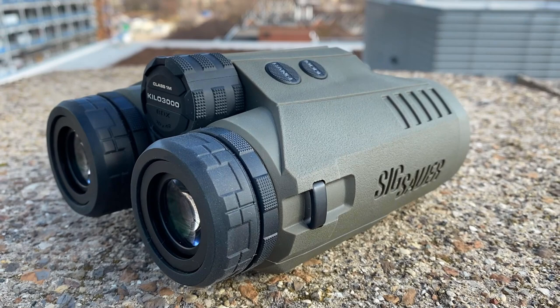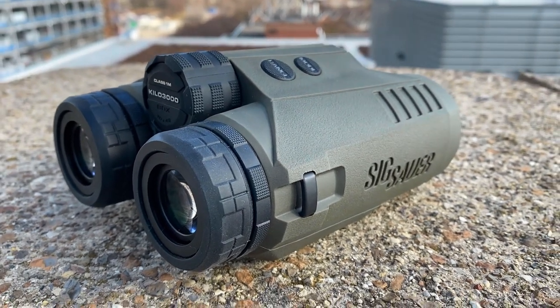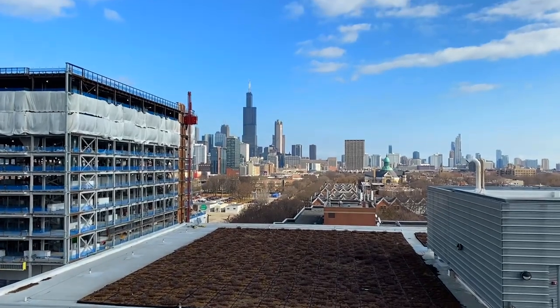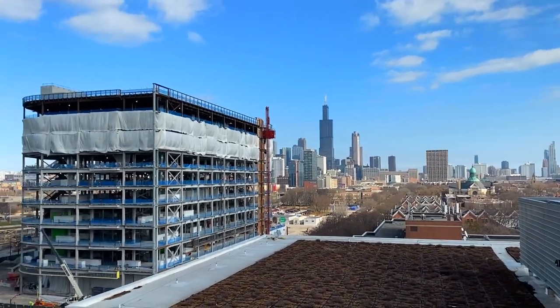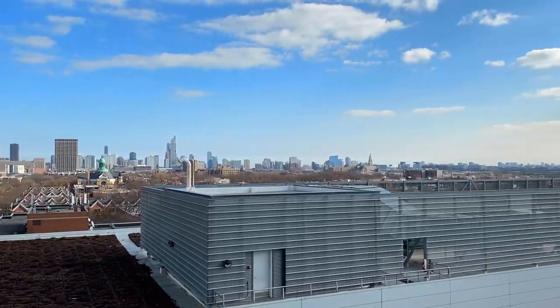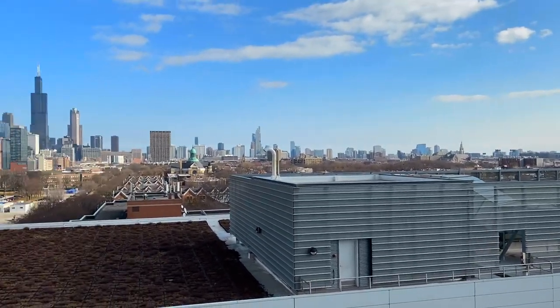So today I'm going to be testing that in what you might call a target-rich environment, being downtown Chicago. That's where I find myself today. I just happened to have the binoculars with me, so this is a fortuitous use of some time to kill.